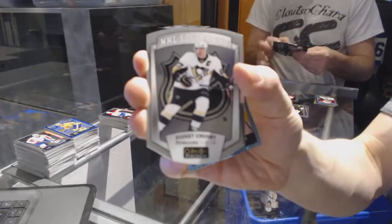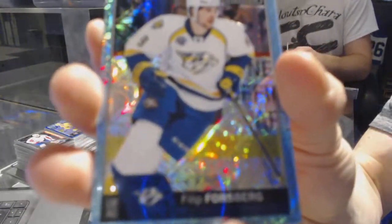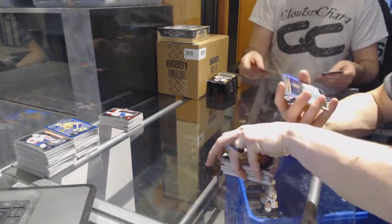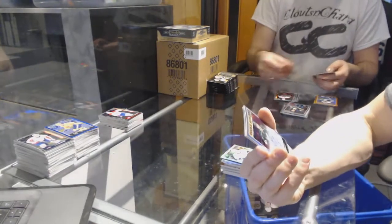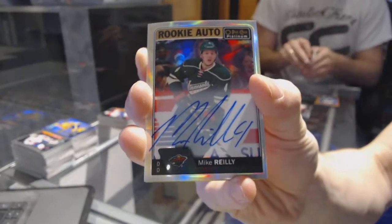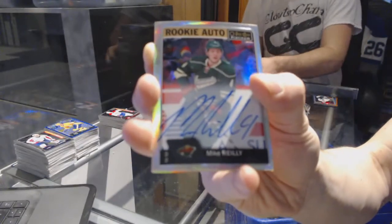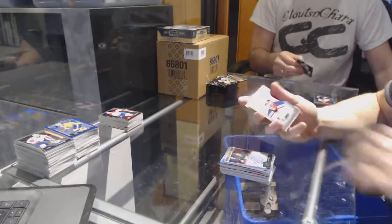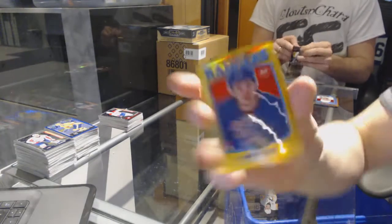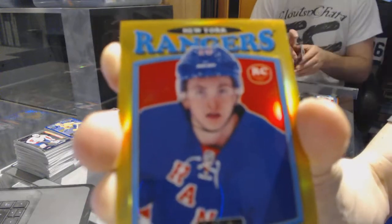NHL Logo Crest for the Pittsburgh Penguins, Sidney Crosby. Icy Blue Tracks for the Nashville Predators, Phillip Forsberg. We've got a rookie auto rainbow for the Minnesota Wild, Mike Riley. Way to not waste space, Mike. We've got a retro for the Rangers, Matt Zuccarello. And a retro rookie Gold Rainbow numbered to 149 for the New York Rangers, Jimmy Vesey.